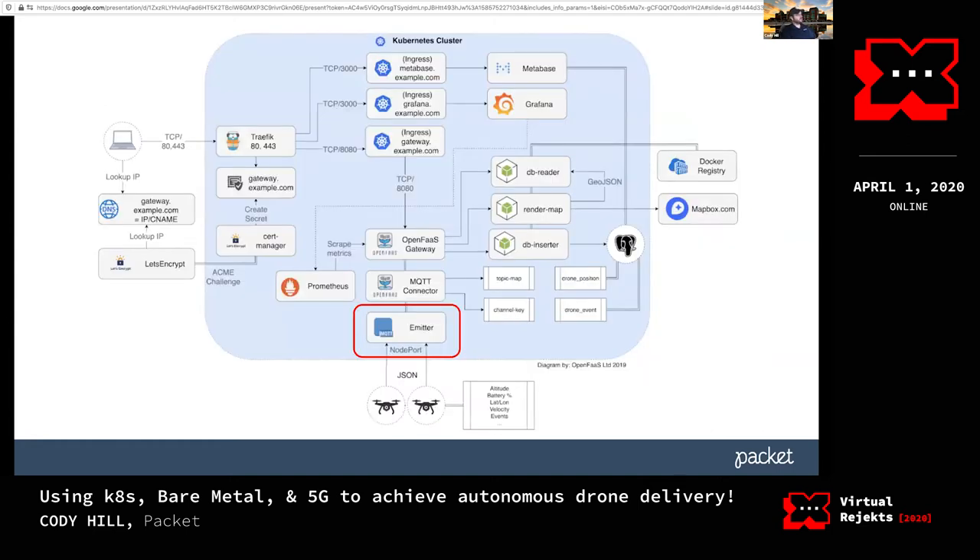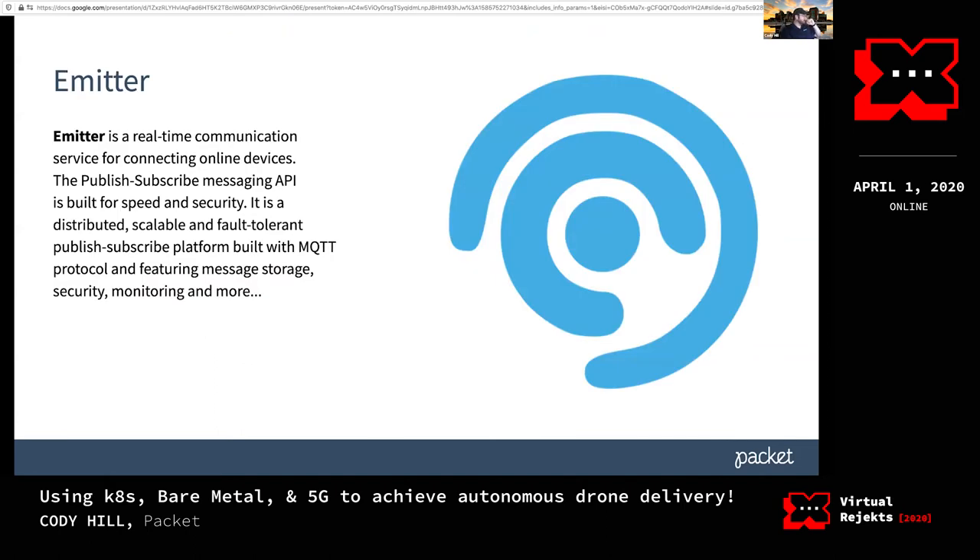Emitter is an MQTT broker that focuses on doing two things really well. There are a lot of MQTT brokers out there, but they wanted a completely horizontally scalable broker. They also have security built in — every time you spin up a new channel to speak on in MQTT you have to generate unique keys. It's horizontally scalable, so as your need goes up you can just scale multiple replicas inside your cluster.